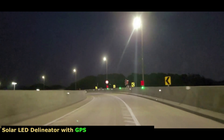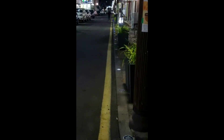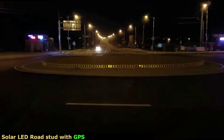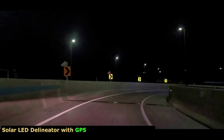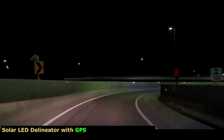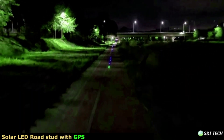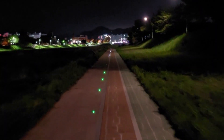GPS technology combined with our solar LED products is another solution for traffic safety. It gives clearer and more visible warnings to drivers and pedestrians about road conditions and any events happening ahead. It also provides beautiful landscape light effects with various scenarios and panoramas. Please take a look at some real cases on roundabouts, bike lanes, and highway curved roads.